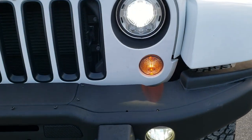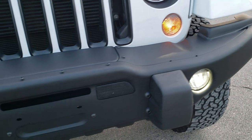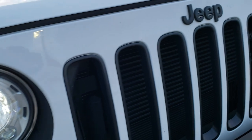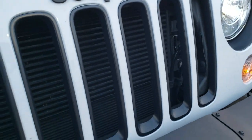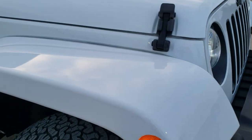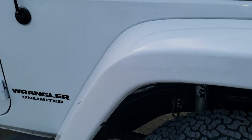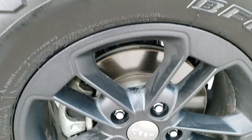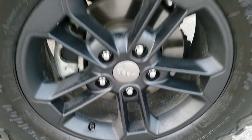You can see it has the LED lighting group — LED fog lamps, LED headlamps, and LED running lamps. You get the blacked-out Jeep logo and blacked-out grille inserts. The passenger-side fender is absolutely perfect with no dents, dings, or scuffs, and the passenger-side rim has no scuffs or scrapes.